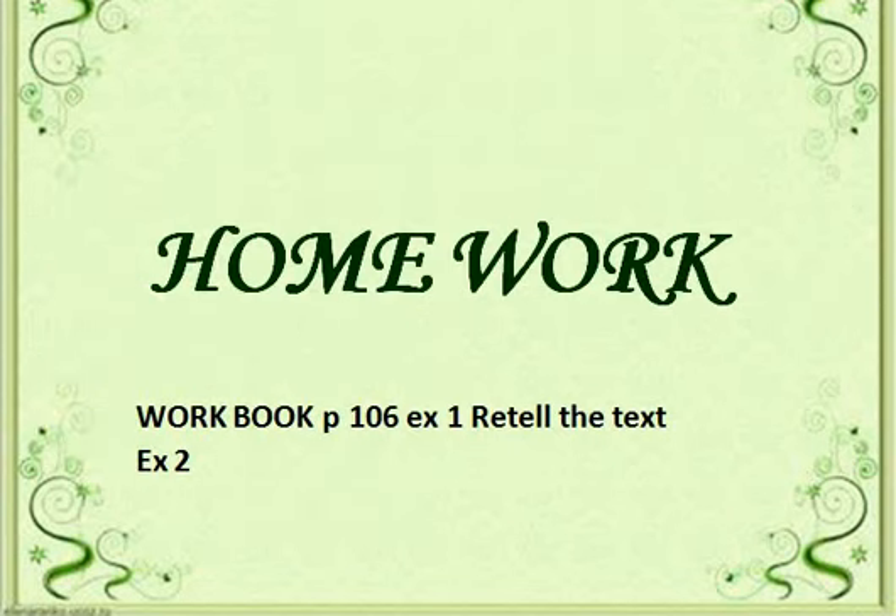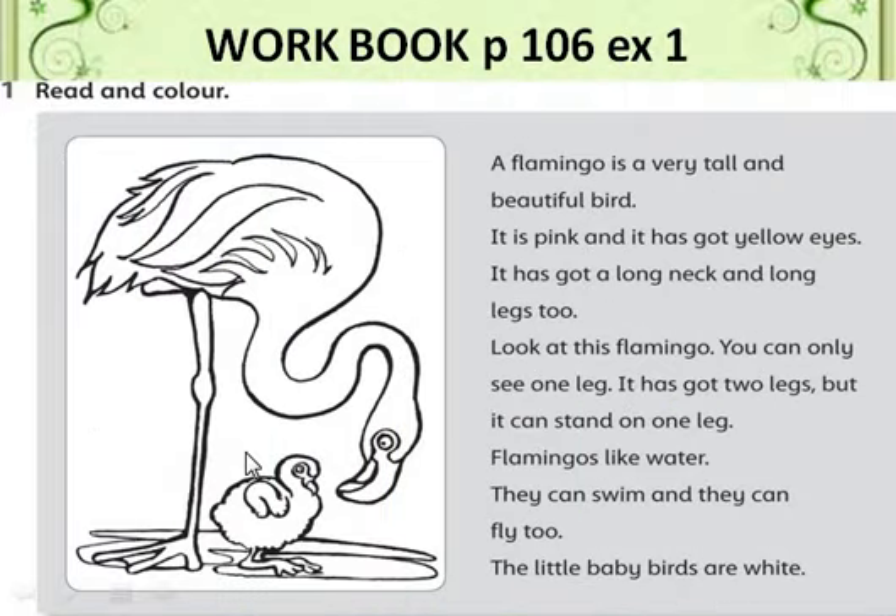Today's homework is the workbook, page number 106, Exercise 1. We will retell the text and do Exercise 2. Please color the picture. We will read the text and retell it.